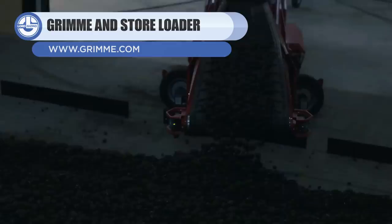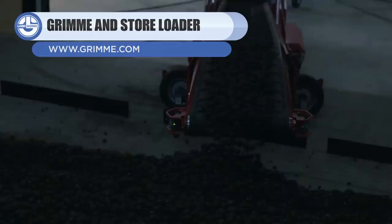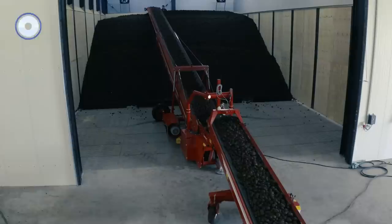Up next we have the SL 700 and SL 900. A German company, Grimm, has designed these warehouse loaders. Both offer high conveying capacity and product protection.